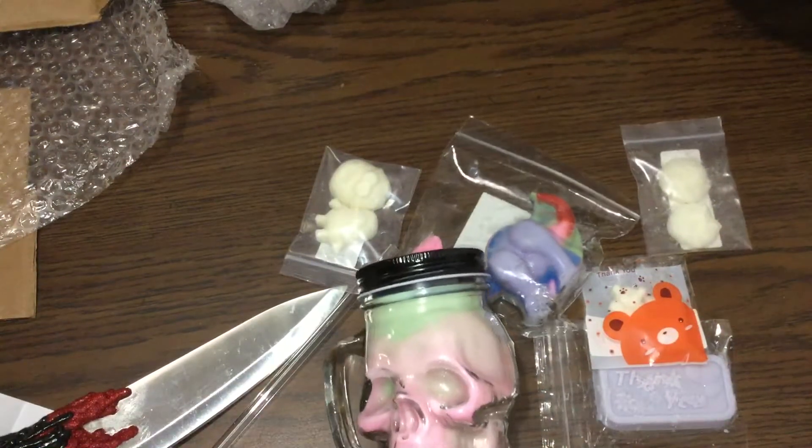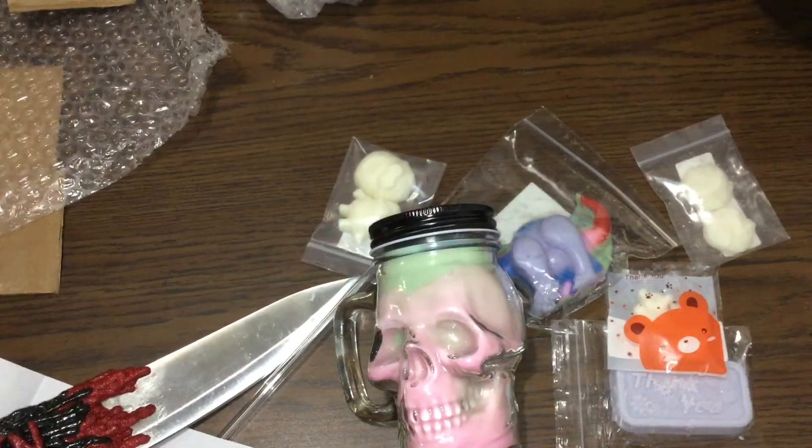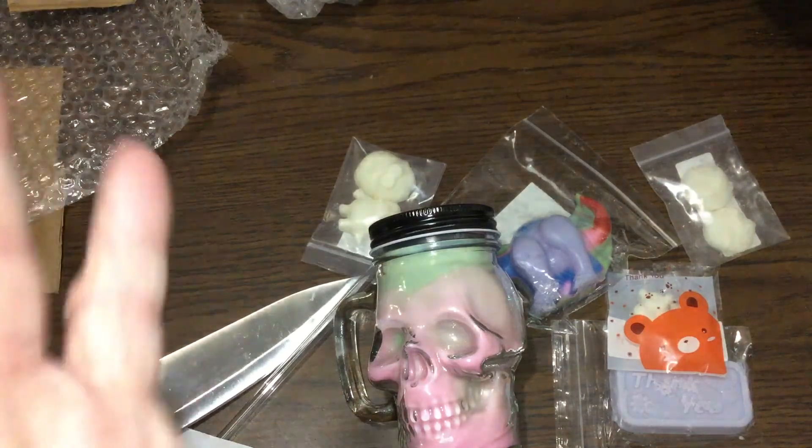Alright guys, I hope you enjoyed this little haul and that's all I've got for you. Have a wonderful day and or night, whichever it may be where you are. And I will see you all next time. Bye.